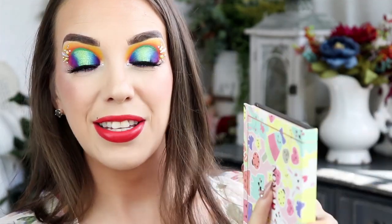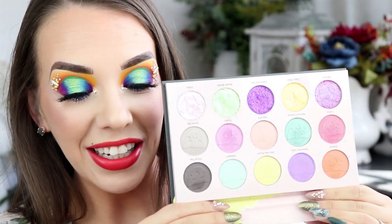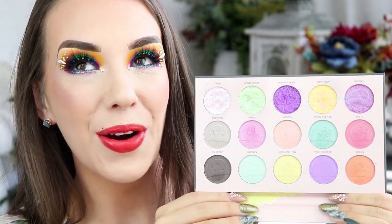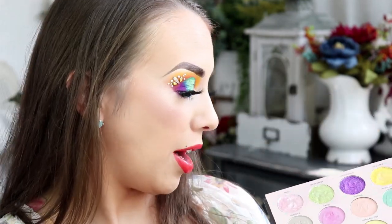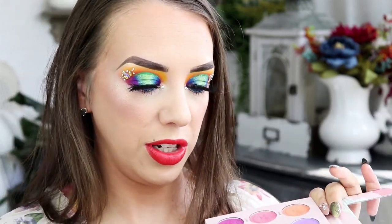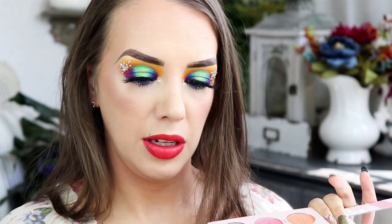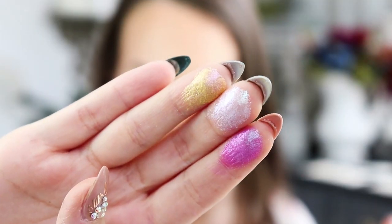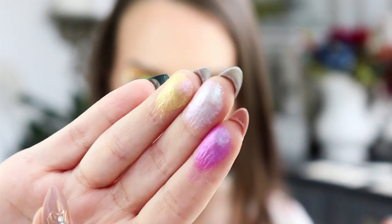I do have a video on this one. This is the Nomad Tokyo Harajuku palette. This one's their pastel palette, and these colors are pure magic — absolutely beautiful. I wasn't going to swatch anything because there were way too many, but I'm going to swatch these because they are just magical. Look at these, they're so pretty.